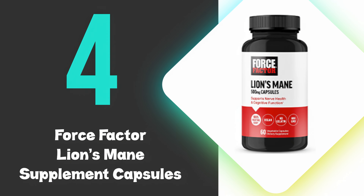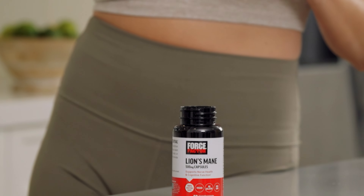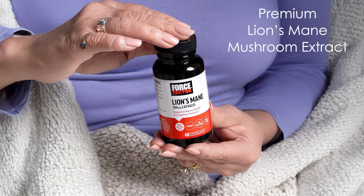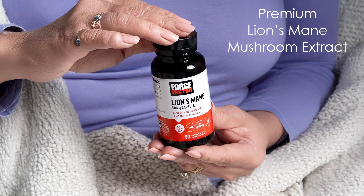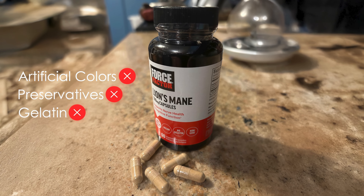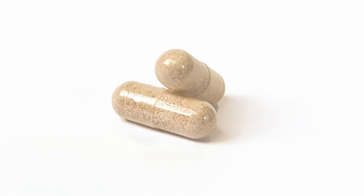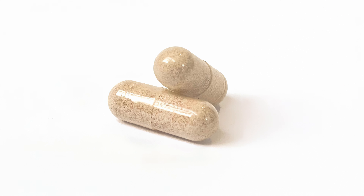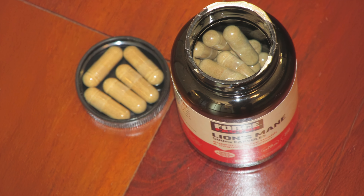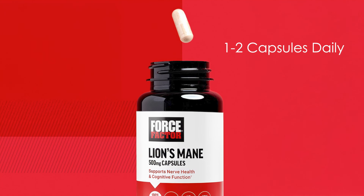At number 4, we have the Force Factor Lion's Mane Supplement Capsules. Force Factor Lion's Mane offers a high-quality cognitive support supplement with a focus on purity and potency. The product contains Premium Lion's Mane Mushroom Extract, known for its traditional use in supporting brain health and mental clarity. This supplement is free from artificial colors, preservatives, and gelatin, ensuring a clean and natural formulation. The company employs rigorous testing methods to validate the identity, potency, purity, and safety of all ingredients. The recommended dosage is one to two capsules daily, preferably with a meal.